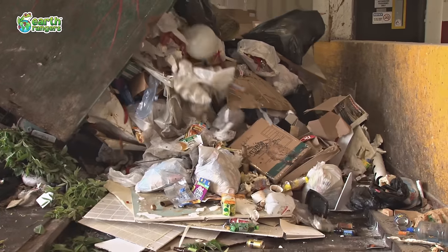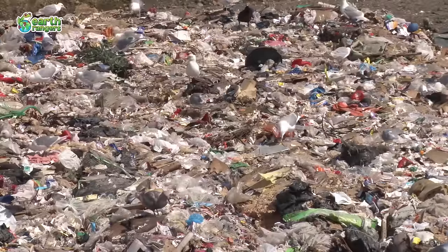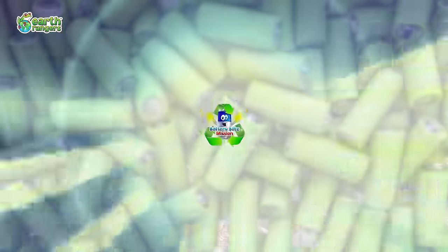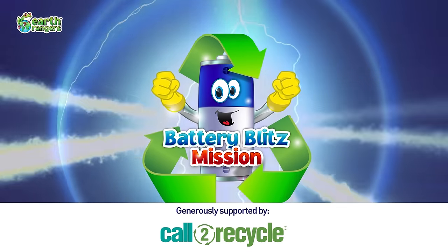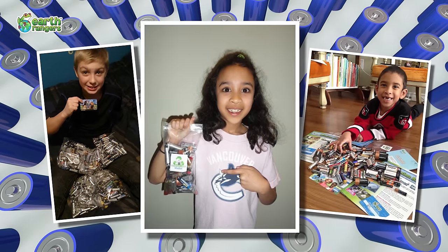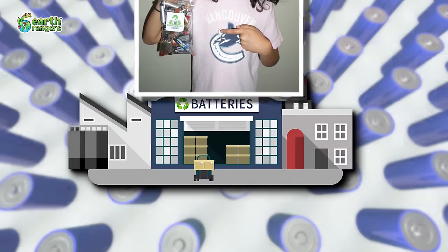If not recycled properly, batteries can end up in landfills where they not only add to solid waste, but they can be harmful to the environment. That's why Earth Rangers and Call to Recycle are challenging you to take part in the Battery Blitz mission. Your mission is to recycle as many used batteries as you can by bringing them to a recycling depot near you.